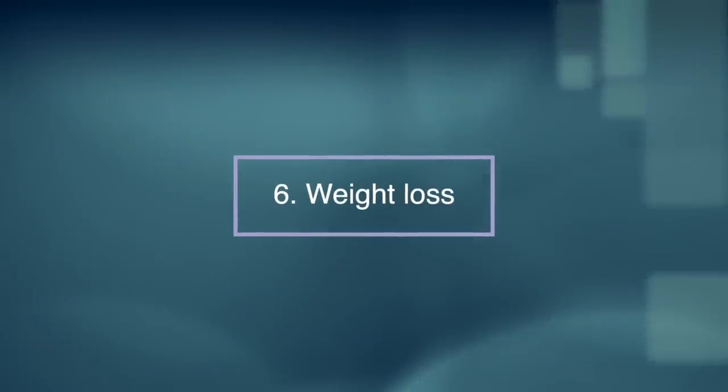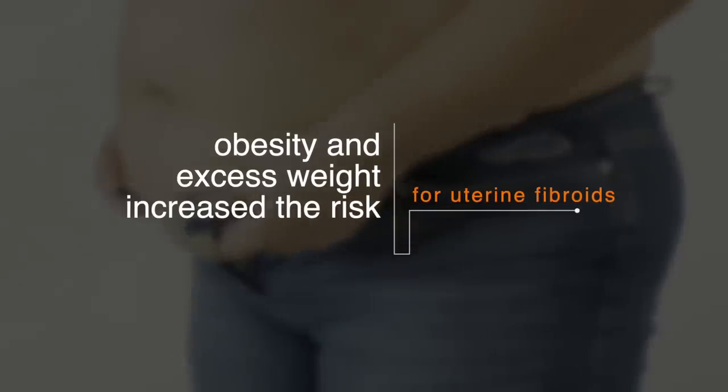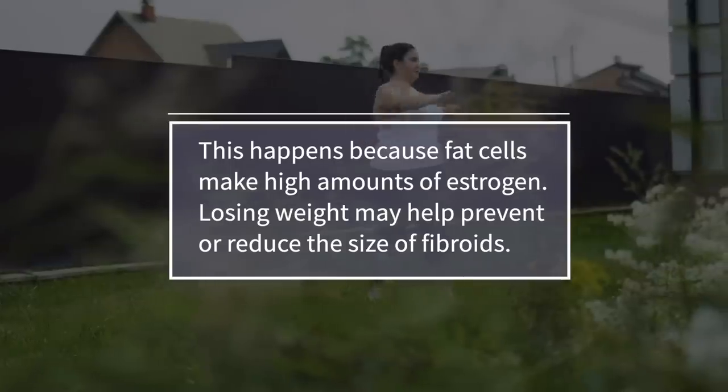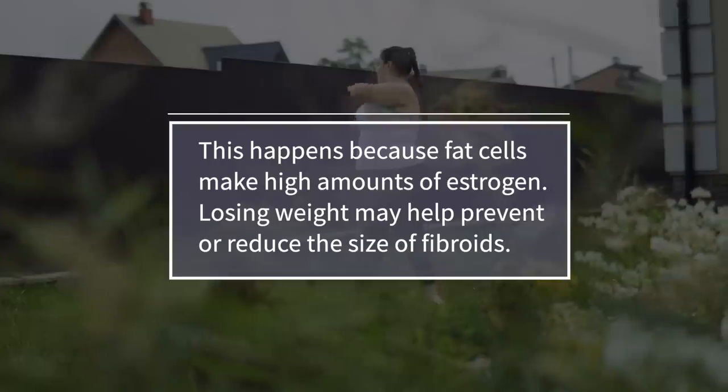Number six: weight loss. Another clinical study in China showed that obesity and excess weight increase the risk of uterine fibroids. This happens because fat cells make high amounts of estrogen. Losing weight may help prevent or reduce the size of fibroids.